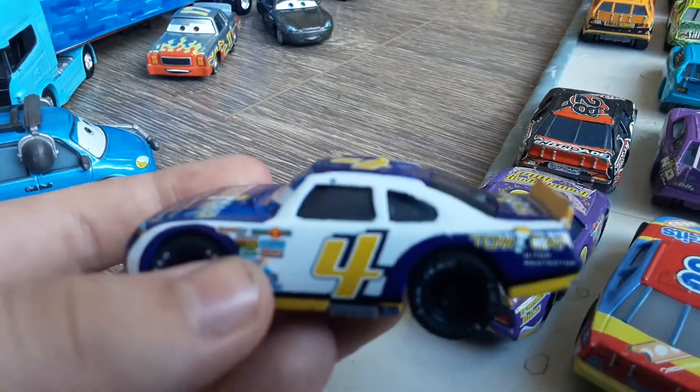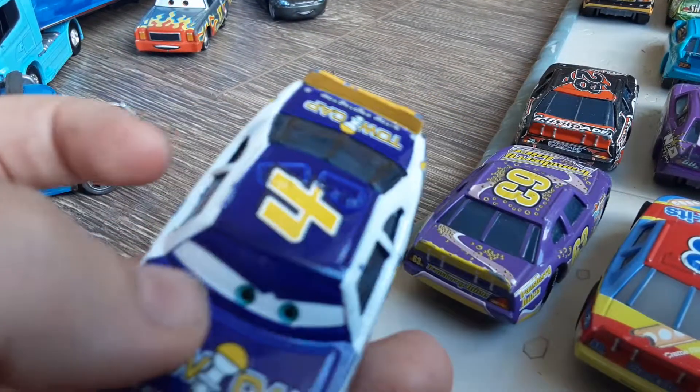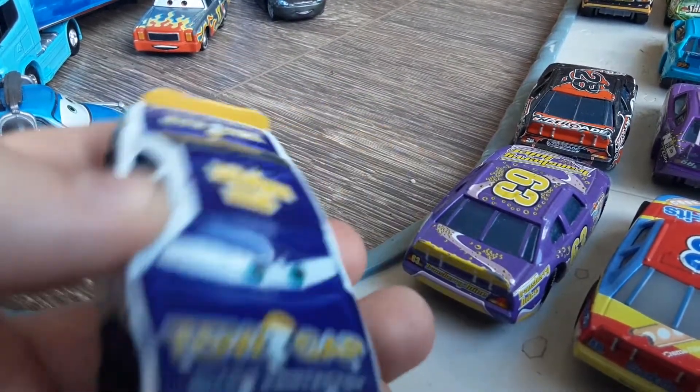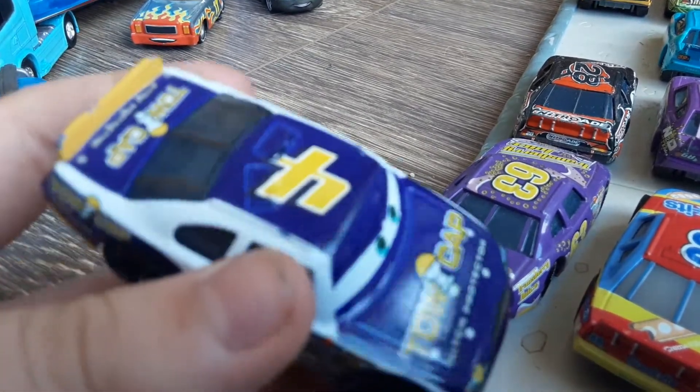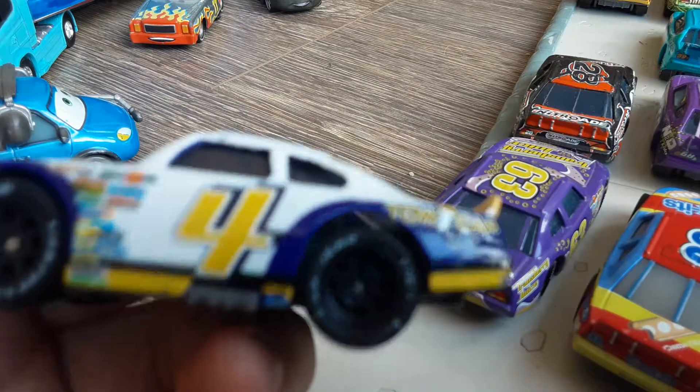Well, I've been bidding on this online. I ordered two Tocaps. Well, I had to find this one online, on eBay, because it was cool.